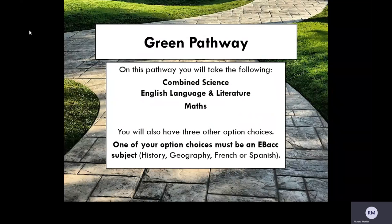There are two pathways: green and red. I'm going to begin by talking about the green pathway, which is the pathway that will affect most of the students in Year 9 going through to Year 10. This pathway consists of combined science, which is equivalent to two GCSEs, English Language and English Literature, and Maths. There are also three other option choices that can be taken.